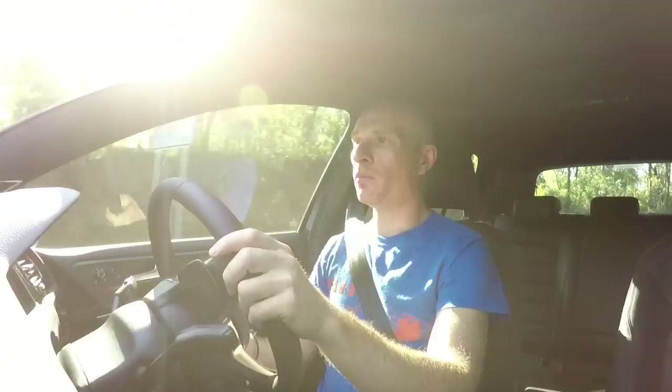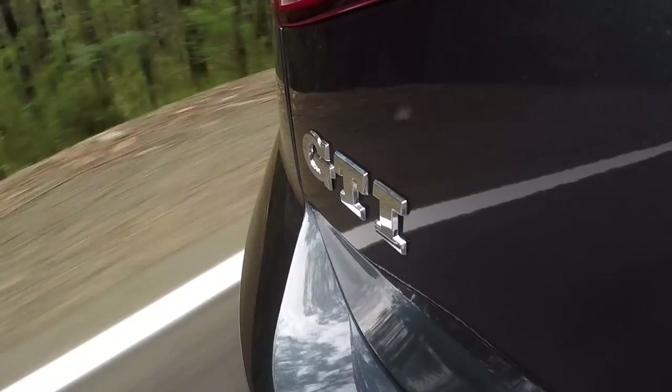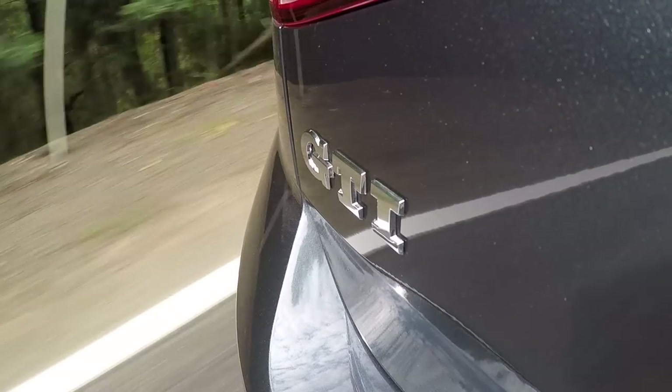Back in 2010, if you wanted the most powerful Volkswagen Golf you could buy, it was the Mark VI Golf R with 188 kilowatts, four-wheel drive, and it wasn't cheap. If you wanted something simpler with front-wheel drive, there was the less powerful but more affordable Mark VI Golf GTI — 155 kilowatts, 280 newton metres of torque, and a claimed 0-100 time of 6.9 seconds. In this brand new 7.5 Golf GTI, it spits out 169 kilowatts, 350 newton metres of torque, and claims 0-100 in 6.4 seconds.